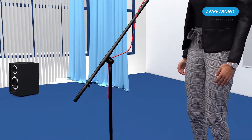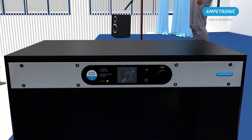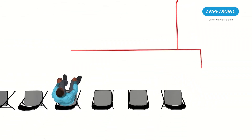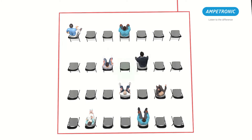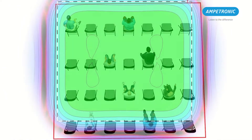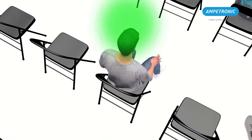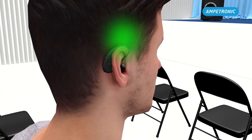Linked to a sound source, hearing loop systems produce a magnetic field that can be picked up directly by a device that is fitted with a T-coil and switched to the T or MT telecoil setting. People who use T-coil enabled devices like hearing aids, cochlear implants or handheld receivers can listen to clear intelligible sound regardless of background noise or the distance to the source of the sound that they want to hear. A T-coil takes the signal from the loop's magnetic field and transfers it via the hearing device into the ear.